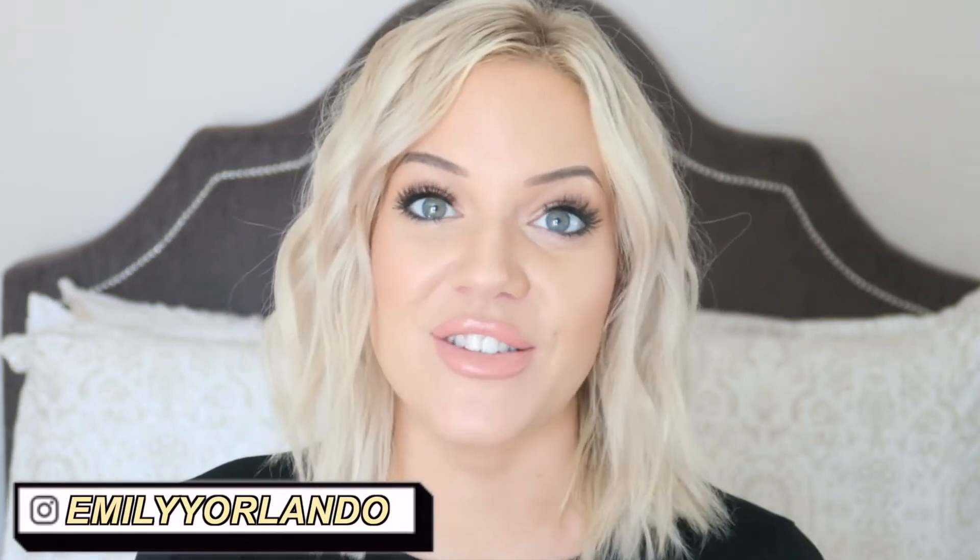What's up guys, and welcome back to my channel. For today's video I'm so excited because I'm going to be doing an updated lifestyle favorites video. It's been about a year since I did my last one, so I felt like it is about time to update you guys on some of the things that I have been loving on a daily basis.